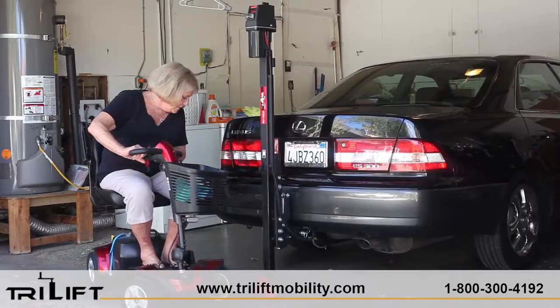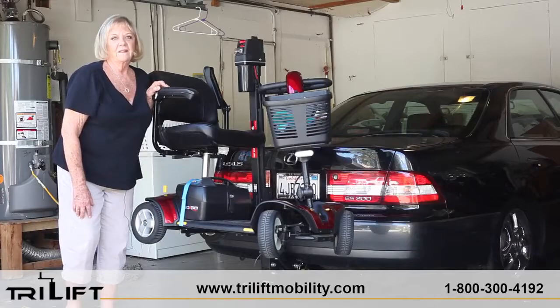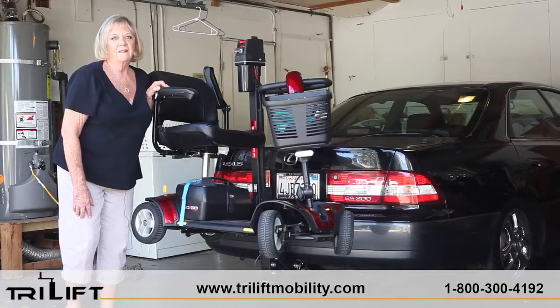For more information on power wheelchair lifts, please visit TriLiftMobility.com. It's wonderful. I would recommend it to anybody. Give yourself wings. Quit sitting home.